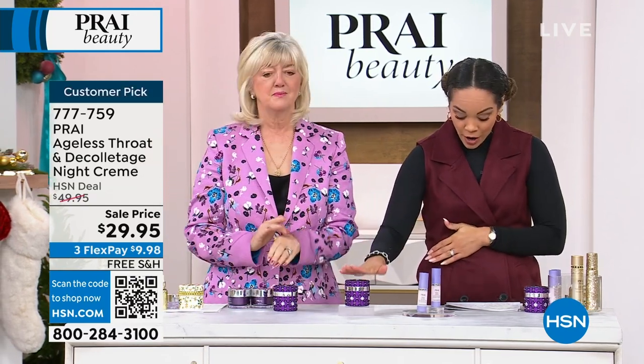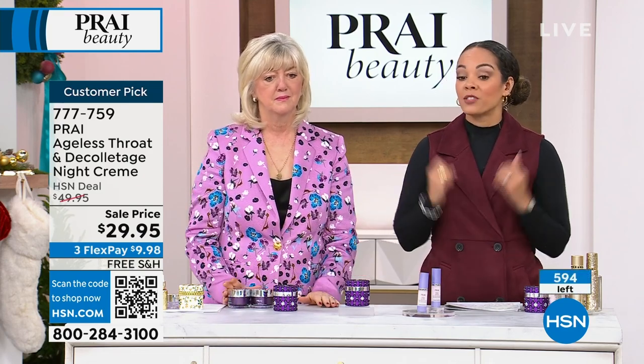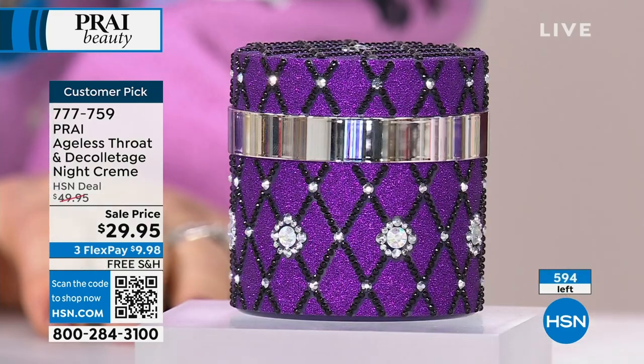Customer pick with over 100 perfect five stars and it's 40% off. So add to cart.